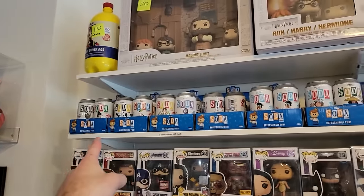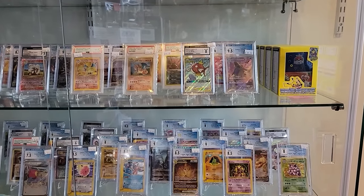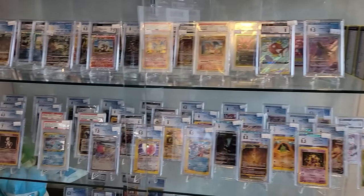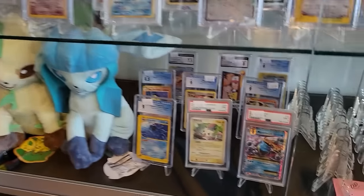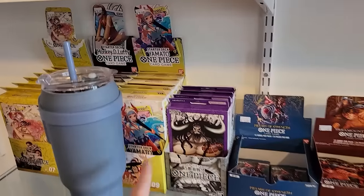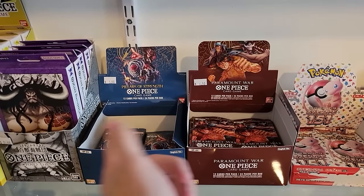Up top they also have lots of different Funko Sodas and a Captain Pops statue. For any card collectors, they have a bunch of stuff on display — really cool stuff. They have some plushies down there, more cards, and up here they actually have One Piece cards — starter decks, Pillars of Strength, and Paramount War. I might pick up a pack or two.